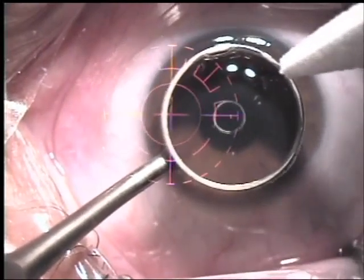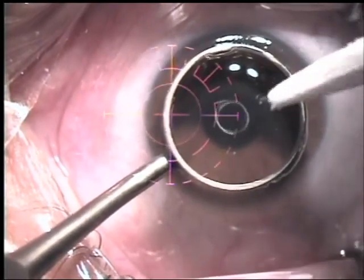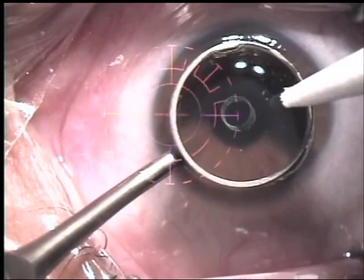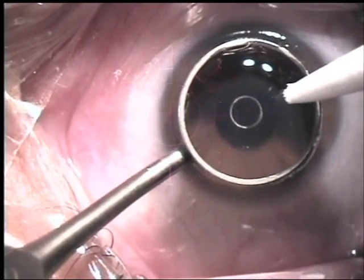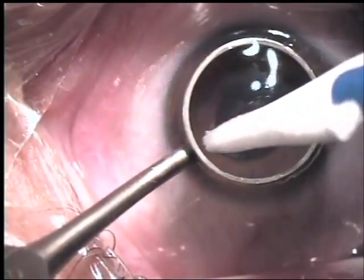The bandage contact lens that your surgeon placed on your eye after PRK prevents this pain from being extreme. Don't remove that lens. If the lens falls out, do not put it back in. See your doctor immediately and in the meantime, keep your eyes closed as much as possible.